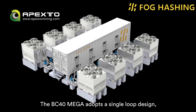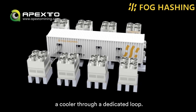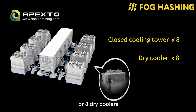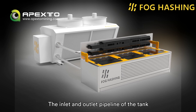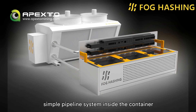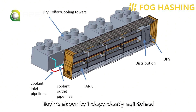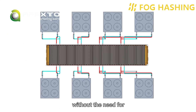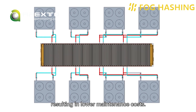The BC40 Mega adopts a single-loop design, where each tank is independently connected to a cooler through a dedicated loop. The cooling system can use eight closed cooling towers or eight dry coolers, for a total of 16 independent loops. The inlet and outlet pipelines of the tank are directly welded to the container body, which ensures a clean and simple pipeline system inside the container without any risk of liquid leakage. Each tank can be independently maintained without interference with others, without a need for a complete shutdown during maintenance, and with simple operations resulting in lower maintenance costs.